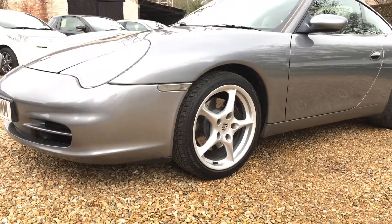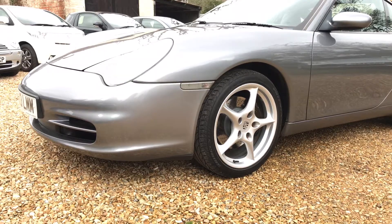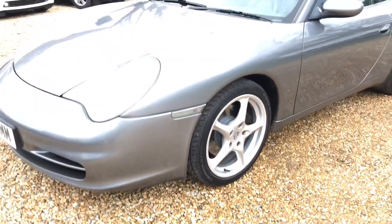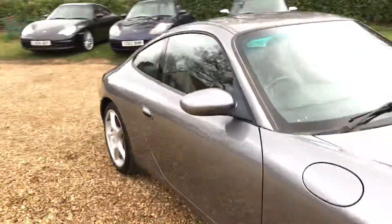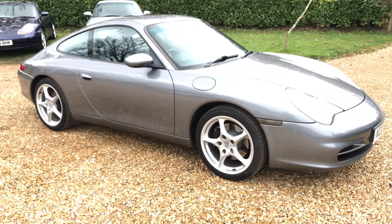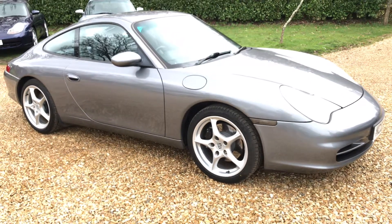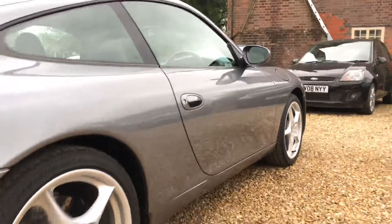Wheels are in good condition with good levels of tread across all four tires. The brakes on the front look virtually brand new and seem to be very recent. The rears also look to have been replaced recently. We've got a set of matching Bridgestone premium tires fitted all round with great levels of tread.